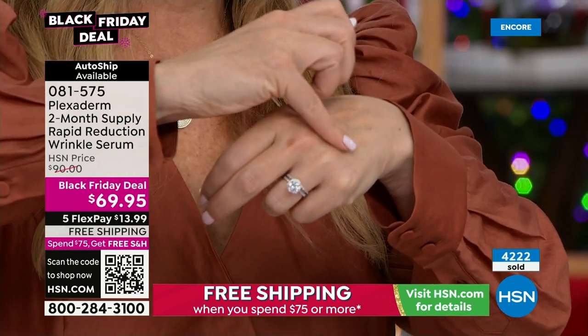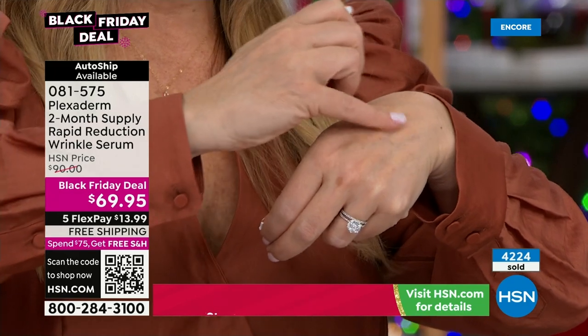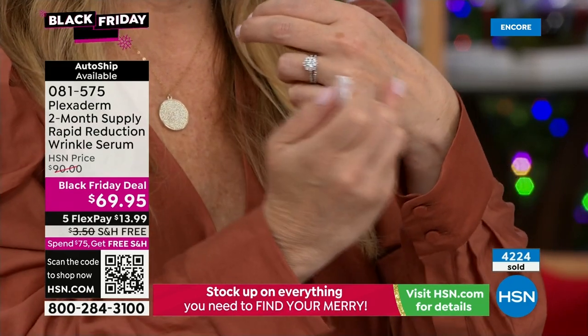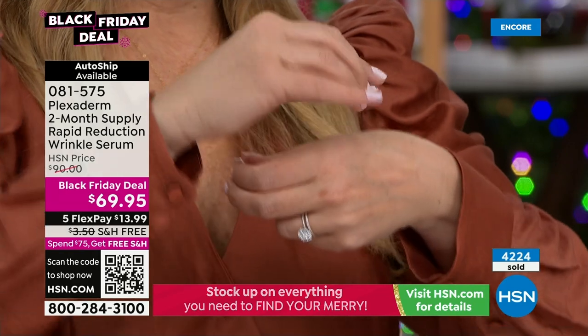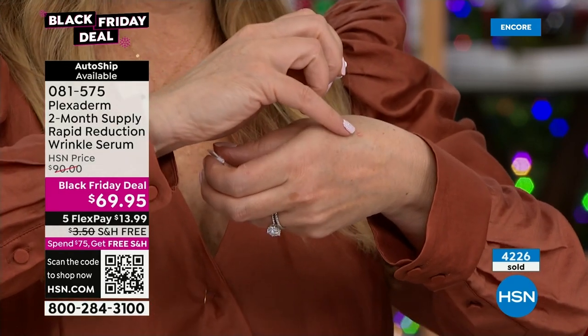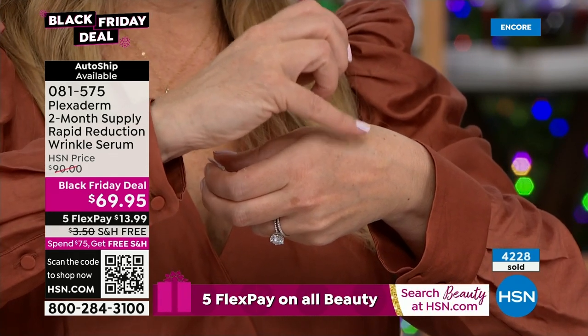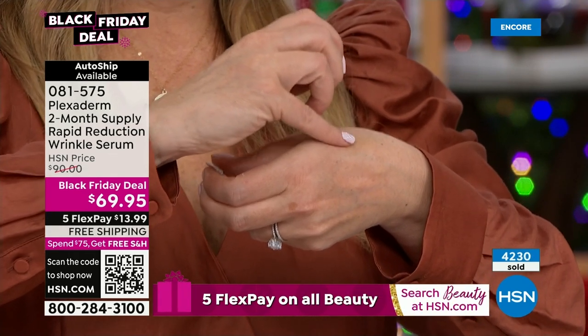Auto-ship is available to secure this. Look how it leaves no color — it's not makeup, it's invisible. Nobody even knows your magic trick — this is your secret magic trick. And it's $13.99 to get home. We spend that on lunch, or depending on where you go, on a big grande coffee.